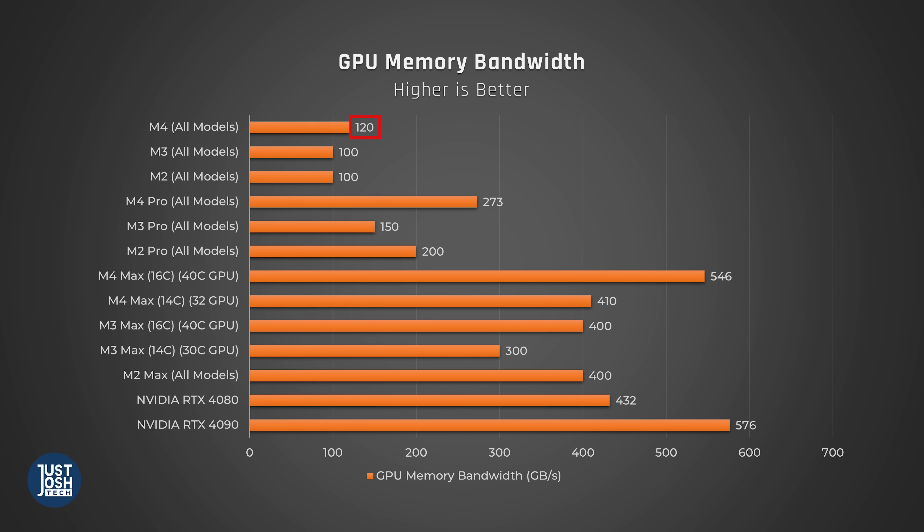The M4 processor gets 120GB/s, up from 100. The M4 Pro chip gets 273GB/s, up from 150. And those with M4 Max chips get 410 or 546GB/s, depending on what you buy.